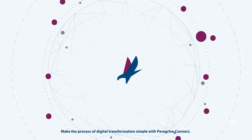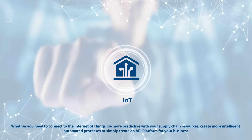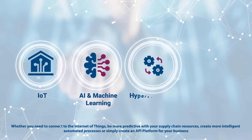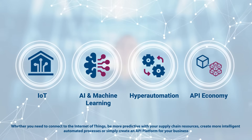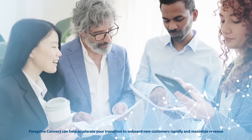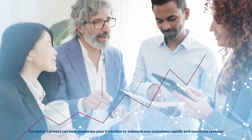Make the process of digital transformation simple with Peregrine Connect. Whether you need to connect to the Internet of Things, be more predictive with your supply chain resources, create more intelligent, automated processes, or simply create an API platform for your business, Peregrine Connect can help accelerate your transition to onboard new customers rapidly and maximize revenue.